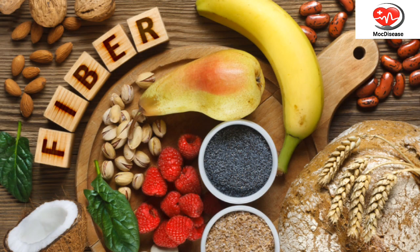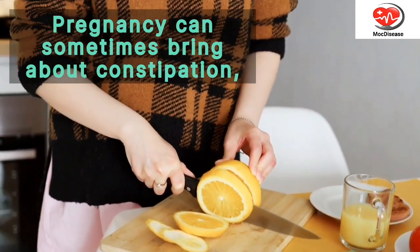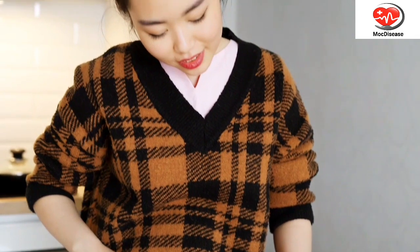5. Fiber-Rich Foods. Pregnancy can sometimes bring about constipation, but incorporating fiber-rich foods into your diet can help alleviate this issue.